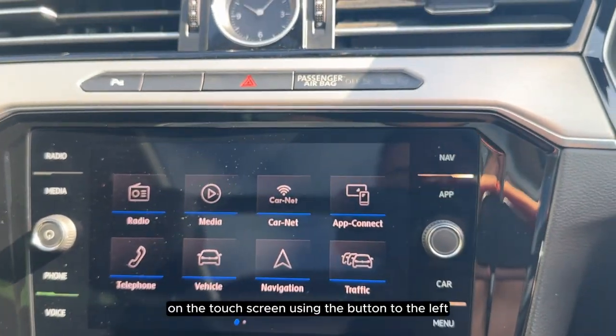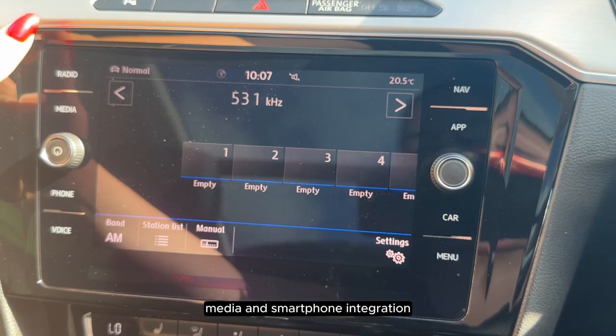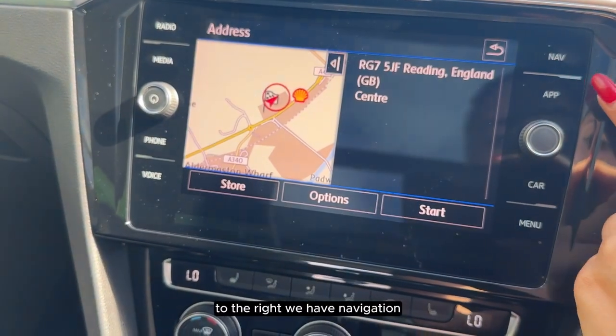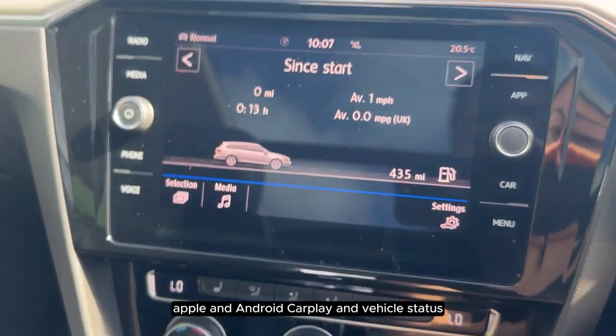On the touchscreen, using the buttons to the left we can get quick access to radio, media, and smartphone integration. To the right we have navigation, Apple and Android CarPlay, and vehicle status.